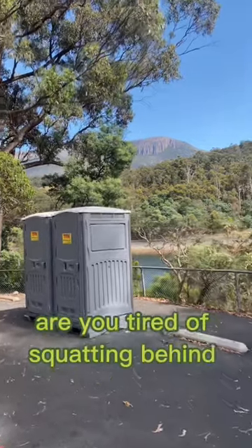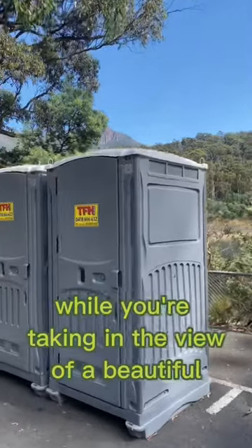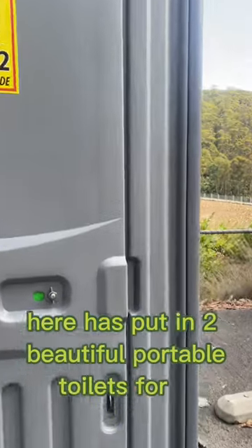Are you tired of squatting behind a bush when you need to take a dump while you're taking in the view of a beautiful mountain? Luckily, the local council here has put in two beautiful portable toilets for us. Let's take a look inside and give them a review.